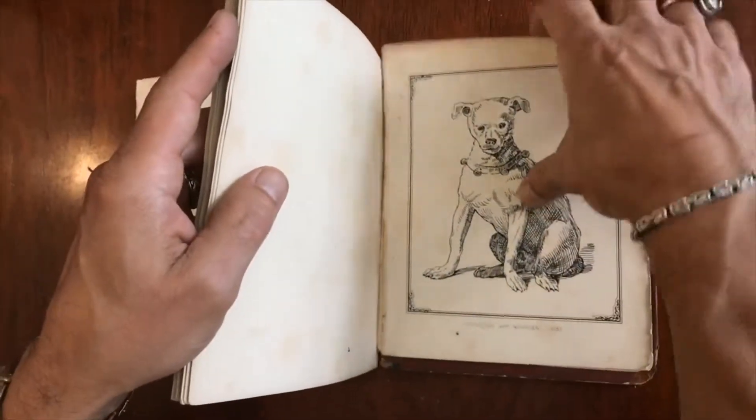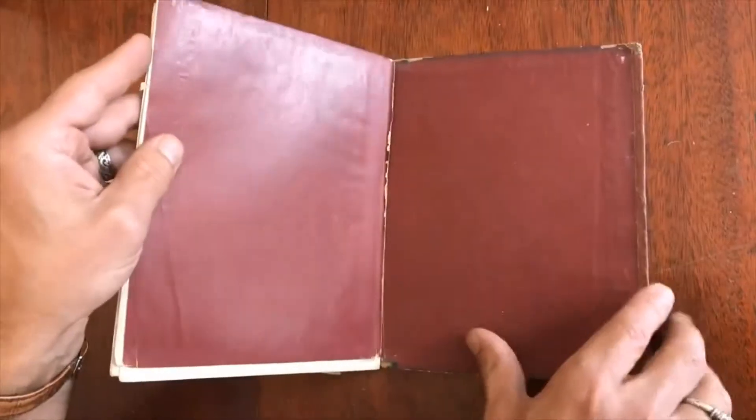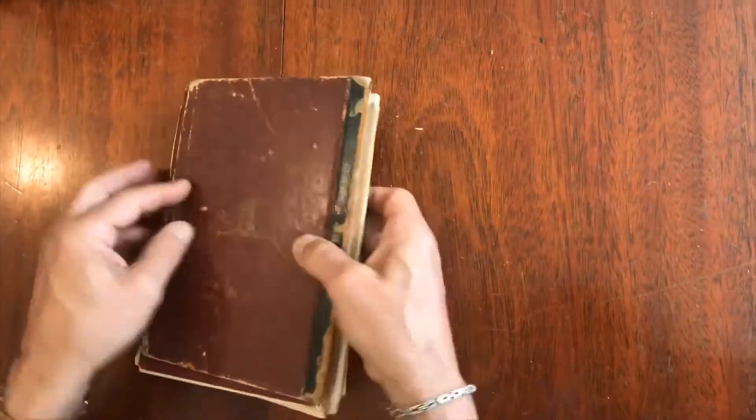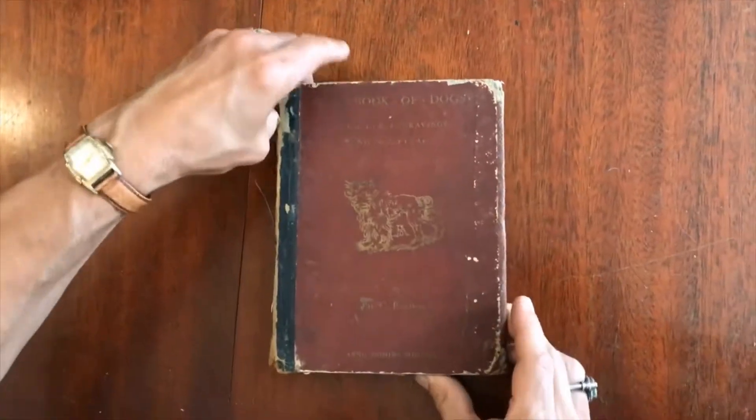What's interesting to point out is that despite the poor shape, the endpapers are still present. This is a book that would benefit greatly from a visit to a bookbinder.